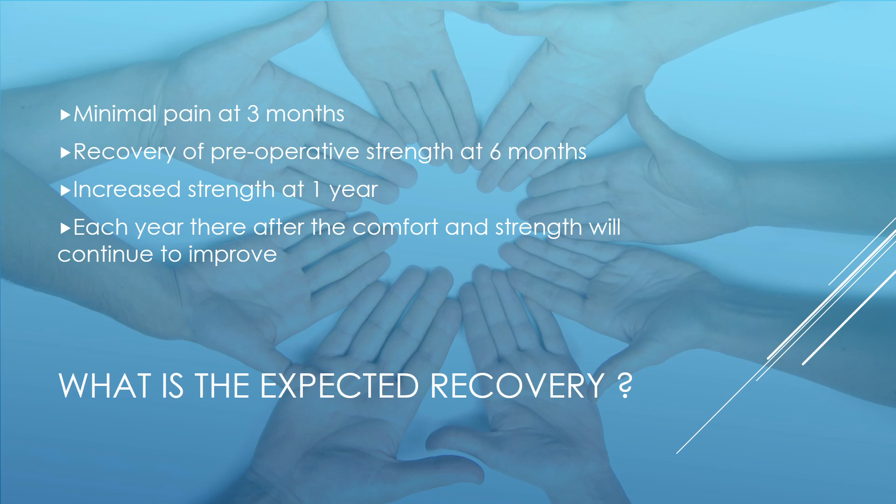Patients can expect to have minimal pain at the thumb by three months, and recovery of their preoperative strength by approximately six months. Patients will then develop strength that is greater than what they had prior to surgery. Each year thereafter, their comfort and strength will continue to improve. This is one of the only surgeries where the results keep getting better over time.